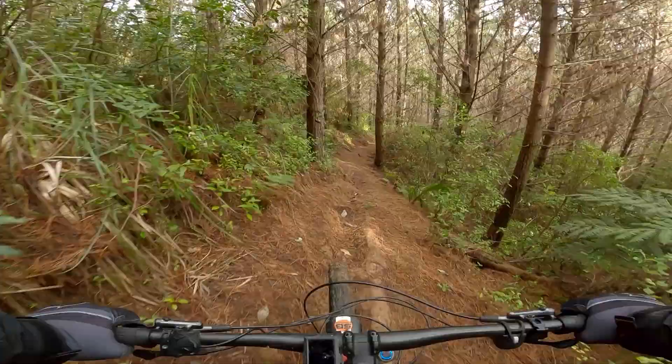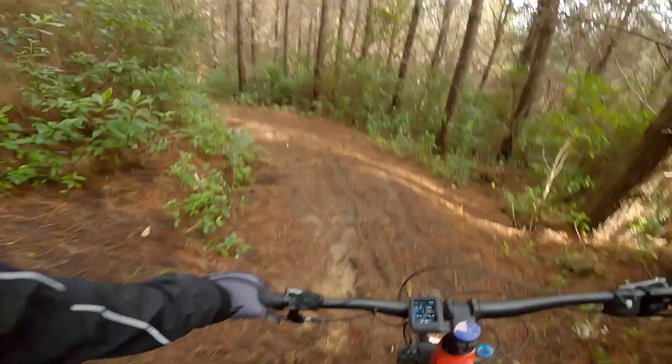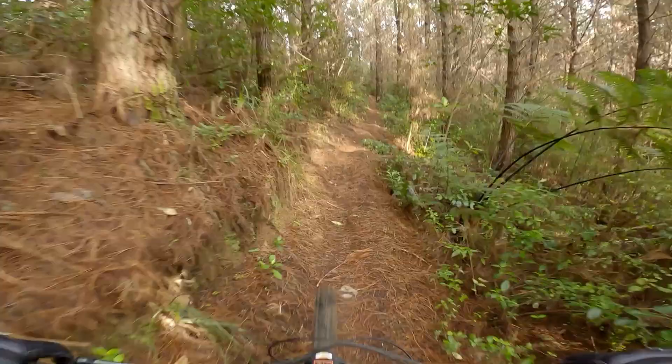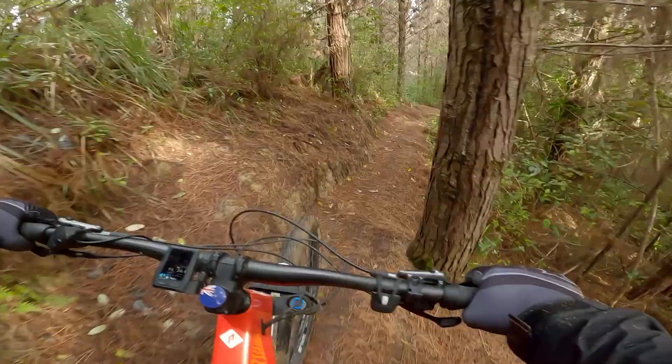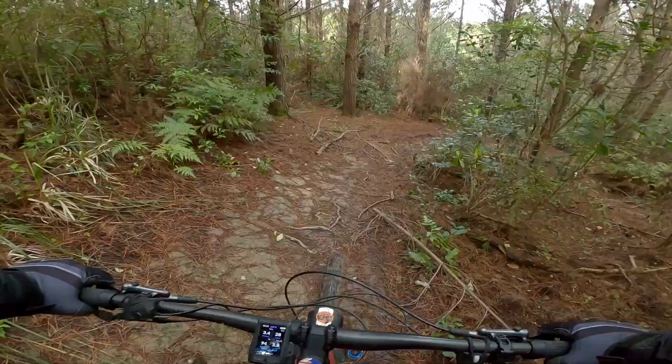She's slippery alright. Let's do a bit of trail maintenance, shall we? Let's make sure someone else doesn't need to ride over that. Alright, on we go.